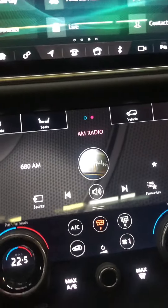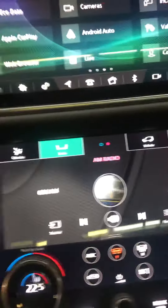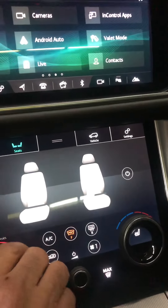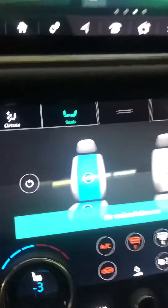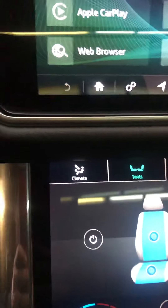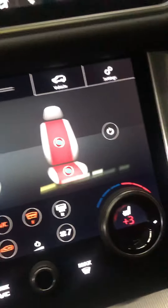It's got heated and air-cooled seats on this one. You go to seats and just push in — there's your air-cooled seats. You have both air-cooled and heated seats.